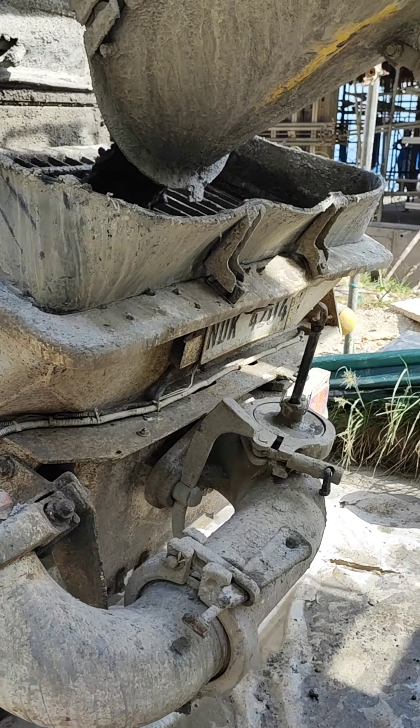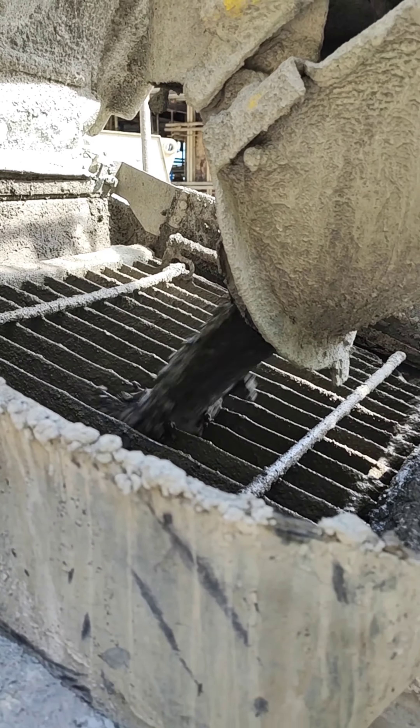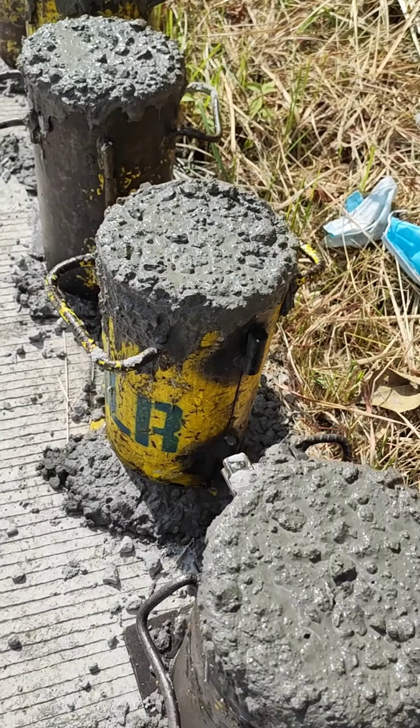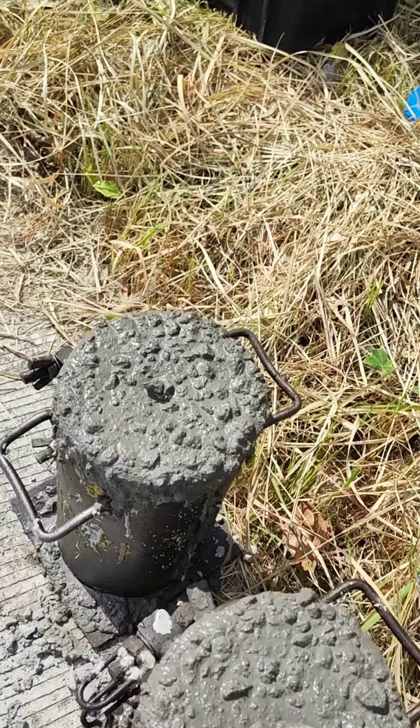Aside from the slump test, we also monitor the consistency of the delivered ready-mixed concrete. We also require a set of concrete samples every 50 cubic meters of concrete.